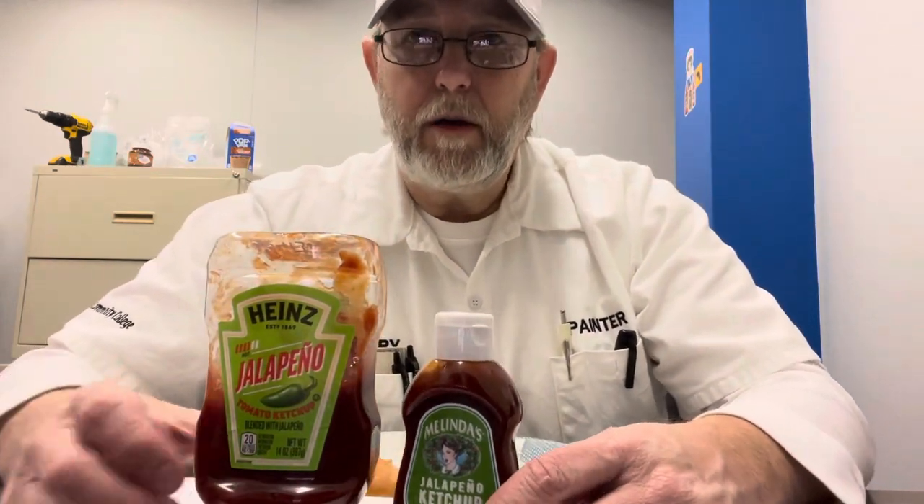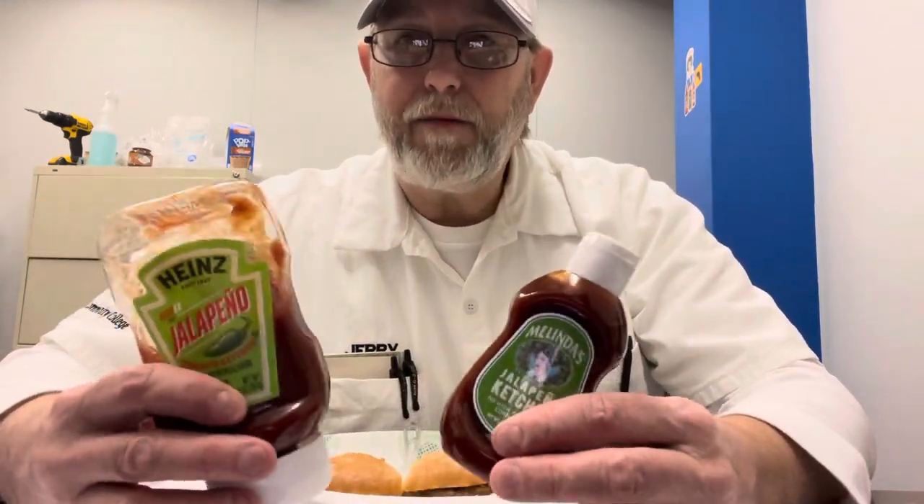Hello, I'm Jerry Ford. I'm going to do a comparison while I got these two, and neither one of them were sent to me.